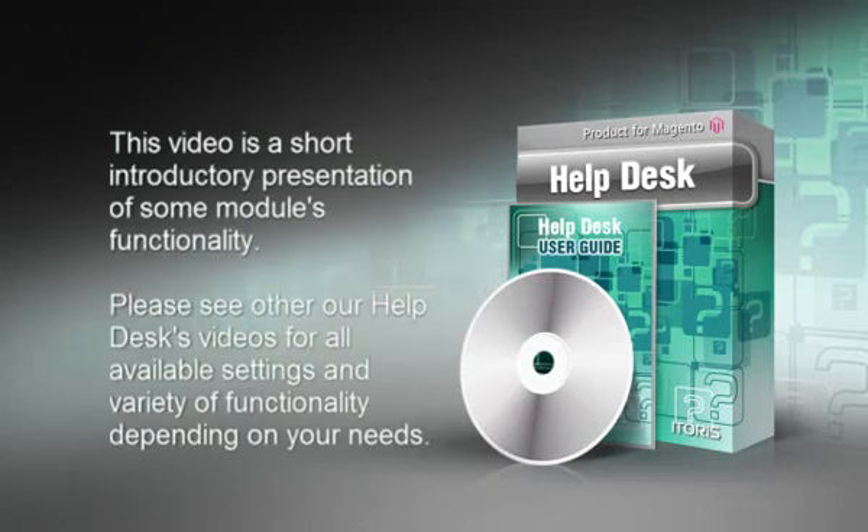This video is a short introductory presentation of some of the module's functionality. Please see other Helpdesk videos for all available settings and variety of functionality depending on your needs.